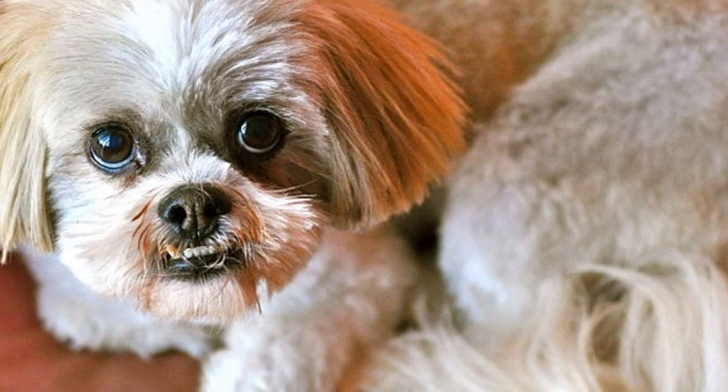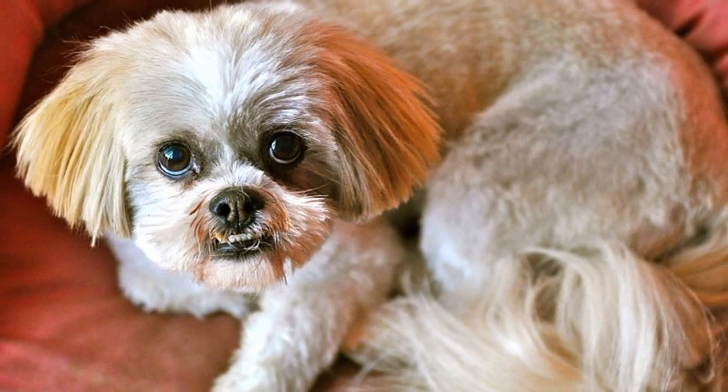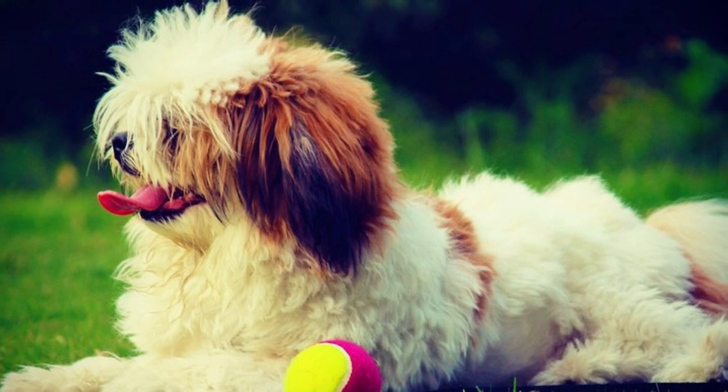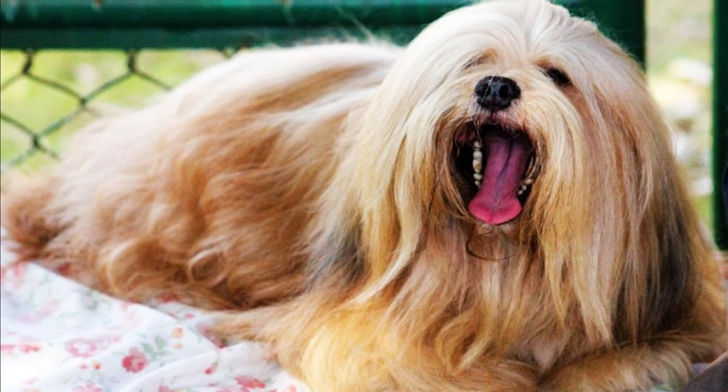The most common colors are shades of wheaten, honey or golden with black on the tips of the ears, tail and beard hair. The Lhasa Apso has a short muzzle and cute small nose. The hair typically hangs over the face and often over their small eyes.